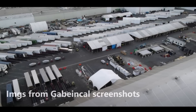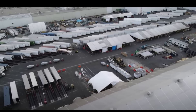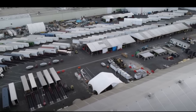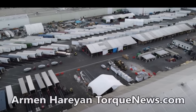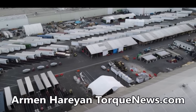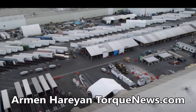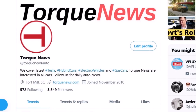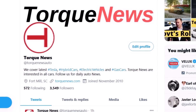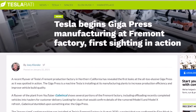Big news is coming from Tesla's Fremont factory as Tesla begins giga press manufacturing there — and a first sighting is already in action. Welcome back, I'm Armen Harian from TorqueNews.com. Joey Clander has very interesting details in today's Teslarati.com.